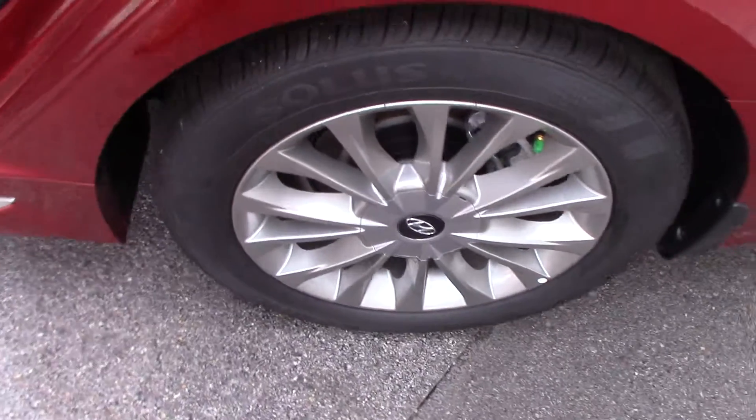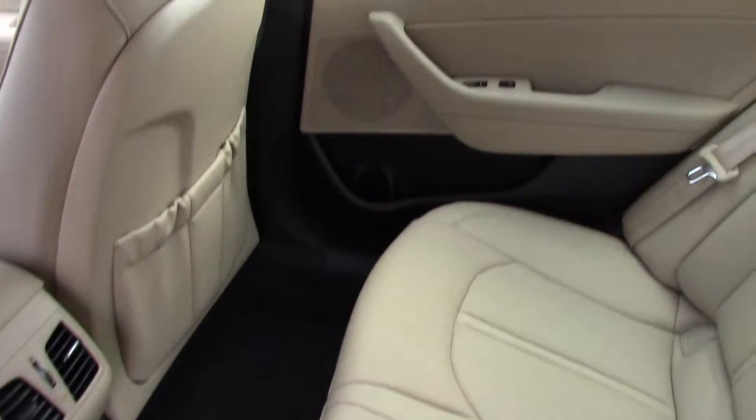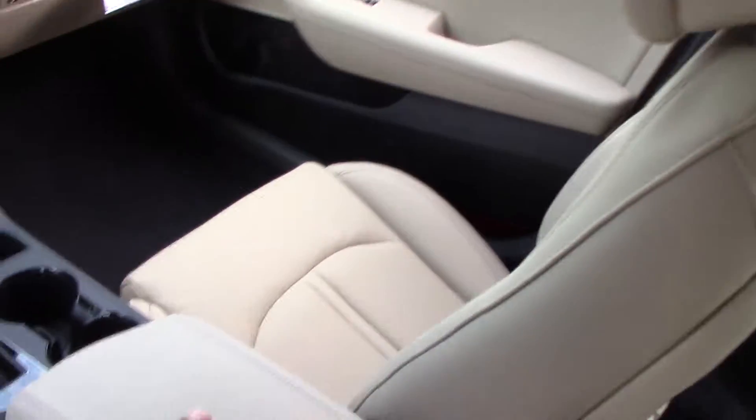We step inside here — this vehicle has the beige interior which is all leather. Now it has plenty of cup holders: it has cup holders in the back and the doors, also front doors, and cup holders here in the center.